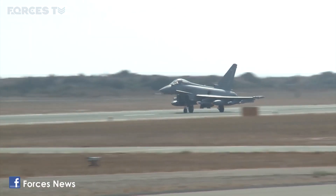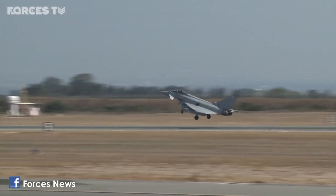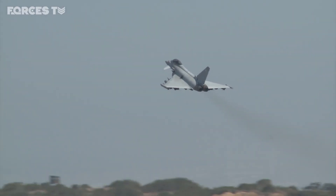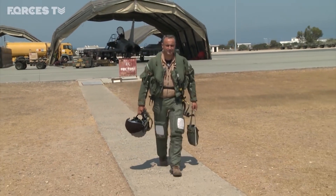RAF Typhoons joined the war on Islamic State in late 2015 when Parliament voted to extend the fight against IS into Syria. The RAF has six of them based at Akrotiri in Cyprus, and we spoke to one of the pilots about the pressures of long combat missions.